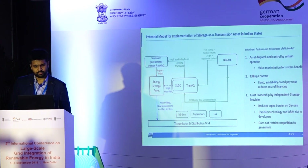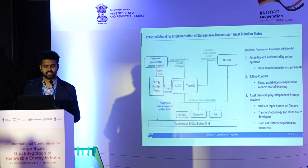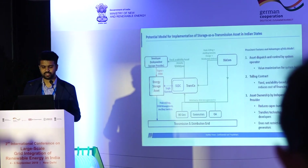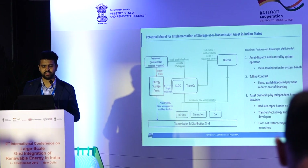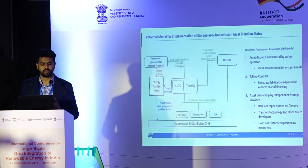Here is one proposed model for an energy storage asset as a grid asset, where the storage asset is developed and owned by an independent storage provider. It can be dispatched by the state load dispatch center, which can maximize the use of that asset for maximum system benefit. The transco could be the owner of the asset and pay a fixed availability-based annuity to the developer. In turn, the cost is shared with DISCOMs, generators, and open access customers based on who is utilizing the value. The asset can then be used for multiple applications like peak shifting, DSM management, and ancillary services.